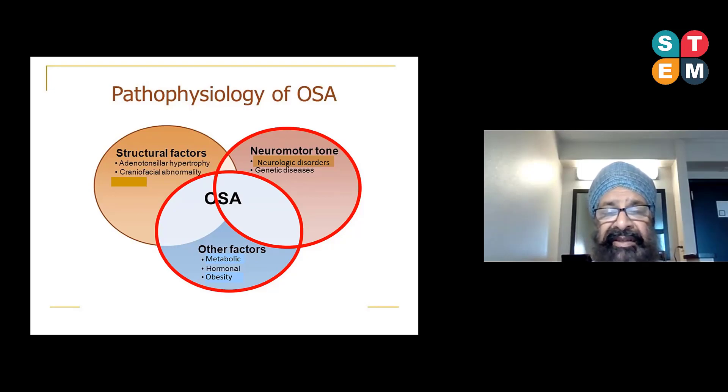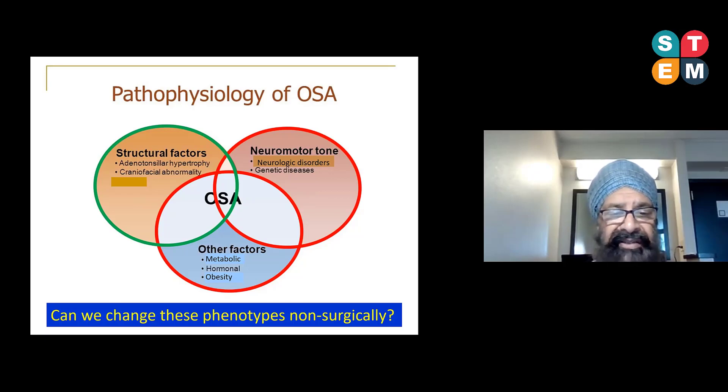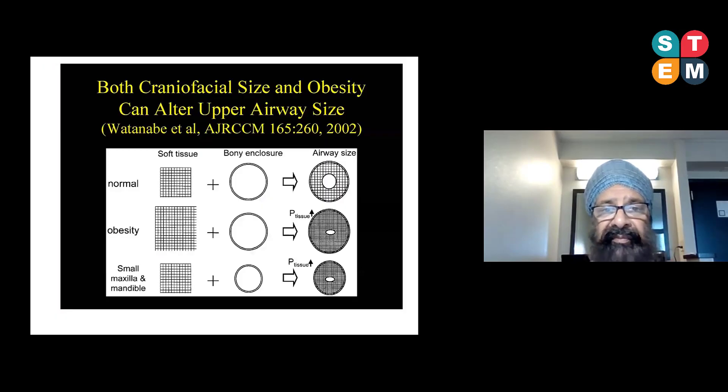A good example of a metabolic contributor would be obesity. Patients who are obese have a high BMI, and tissue pressure can cause the upper airway to collapse and produce obstruction. The third group — most important to dentists, orthodontists, and those in craniofacial work — includes children with adenoid or tonsillar hypertrophy, and adult or teenage patients with craniofacial deficiency, such as a retrognathic mandible producing a Class 2 profile. We have to think about how OSA is precipitated and ask: can we change these phenotypes non-surgically?